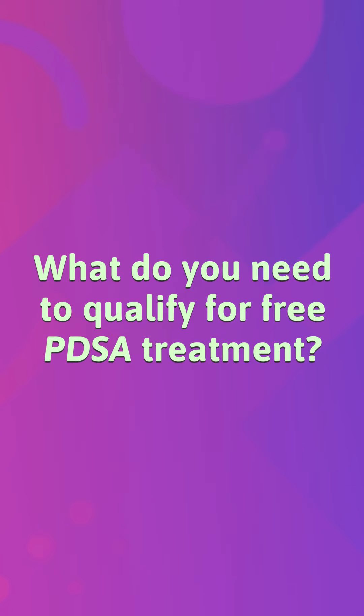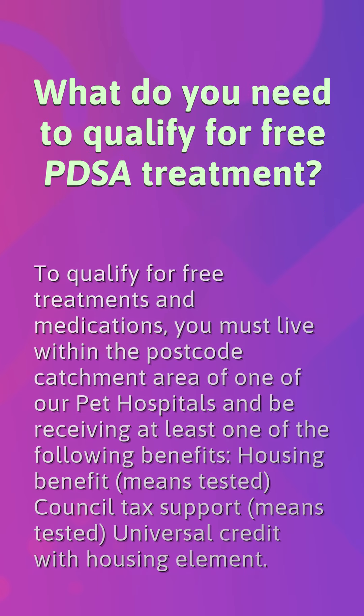What do you need to qualify for free PDSA treatment? To qualify for free treatments and medications, you must live within the postcode catchment area of one of our pet hospitals and be receiving at least one of the following benefits: housing benefit (means tested), council tax support (means tested), or universal credit with housing element.